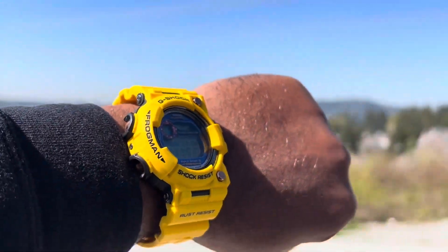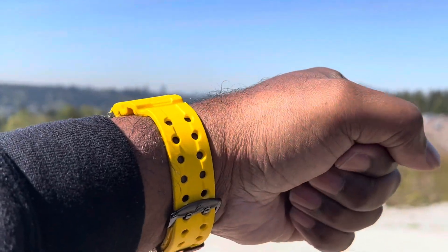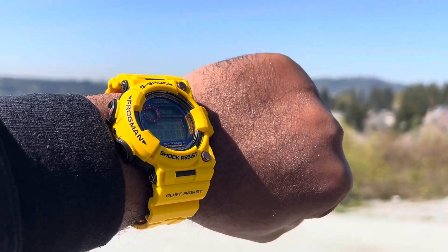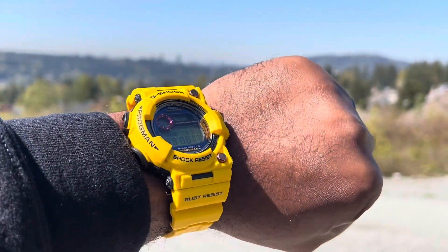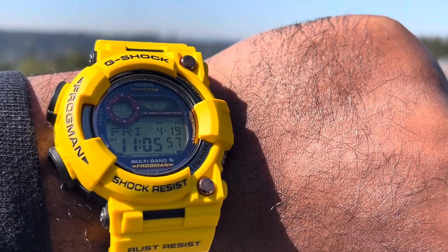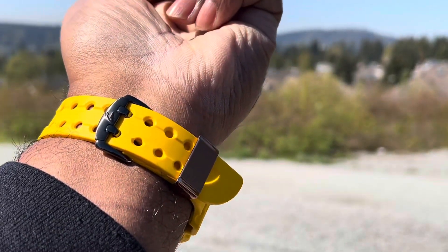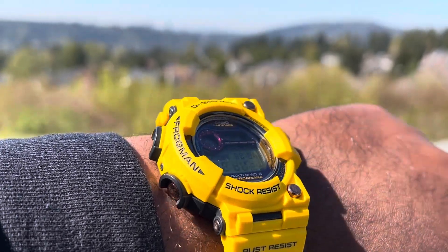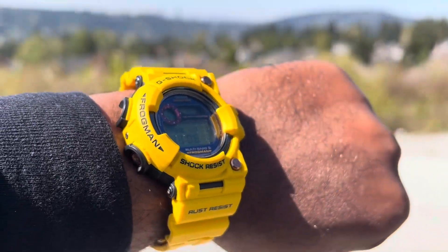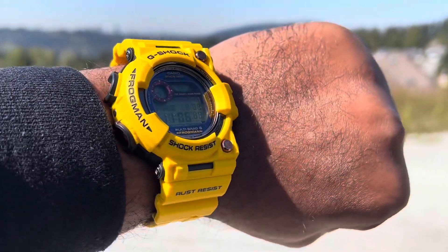Today for Frog Friday we have this beautiful lightning yellow magma ocean hybrid frog. I just re-skinned a GWF 1035F frog with lightning yellow resin, and as you can see it didn't sink — it's touch and go with the sinking. Everything from the keeper to the decorative screws, all the buttons, they're all coming from the 1035F. So that is the GWF 1035F in the lightning yellow resin, skinned for Frog Friday.